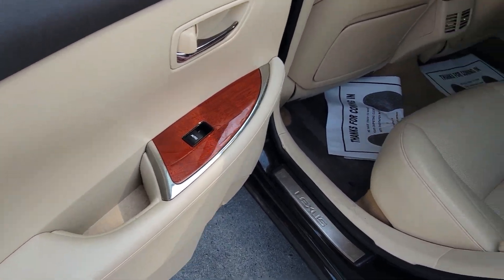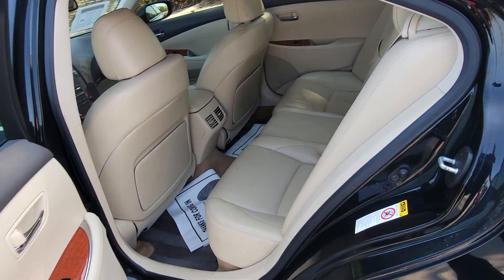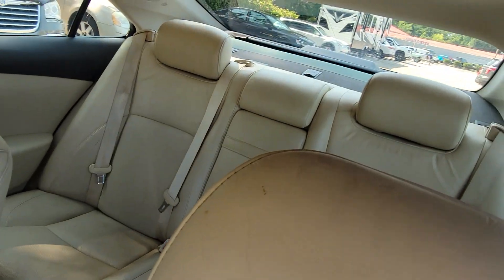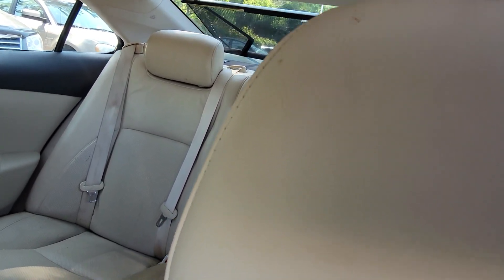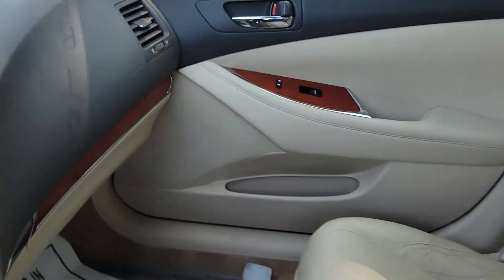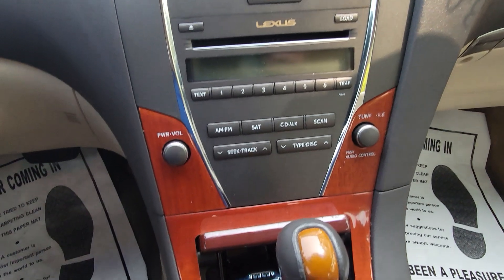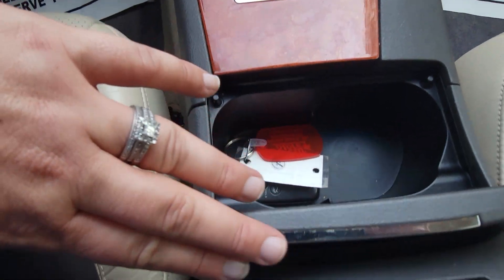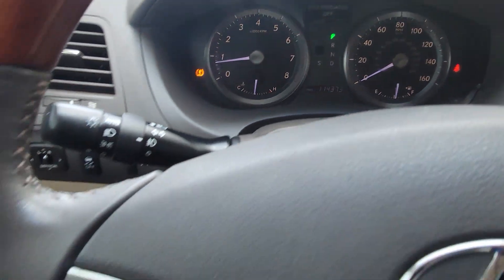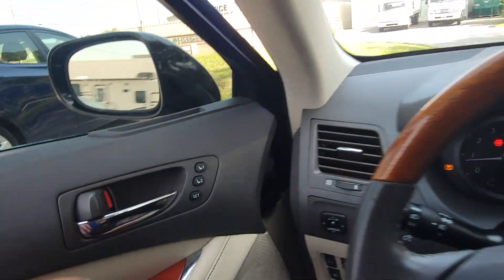Inside you'll find some wood grain trim and tan leather seats. There's also a sunshade for the back. It has heated and cooled seats, Bluetooth, and memory seats.